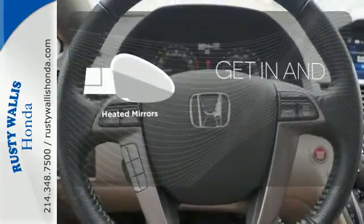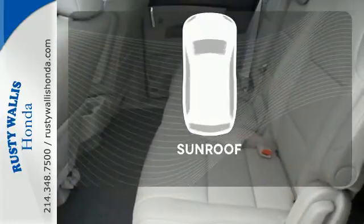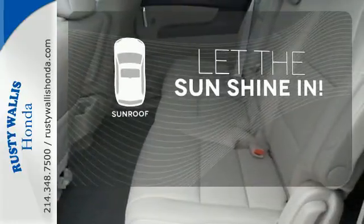Heated mirrors improve visibility in frosty weather. Let the sunshine and fresh air in with the sunroof.